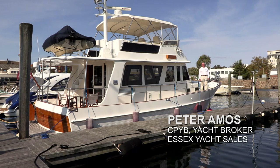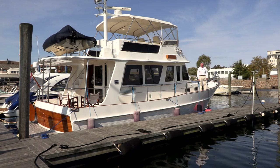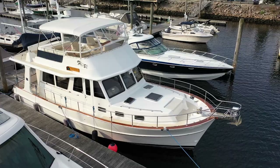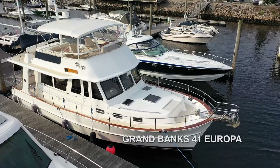Hi, my name is Peter Amos. I'm with Essex Yacht Sales, and I work with Leslie Quarrier, who many of you will know. In a recent video, I presented a beautiful GB42 Europa from the year 2000. Today, fast forward ten years, this is a GB41 Europa 2010.